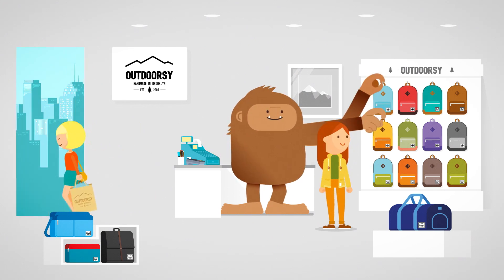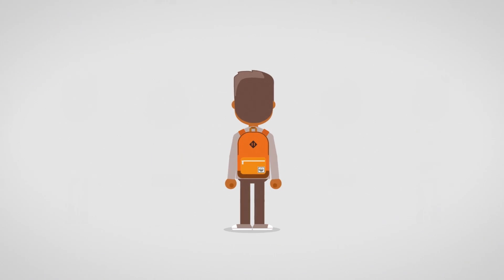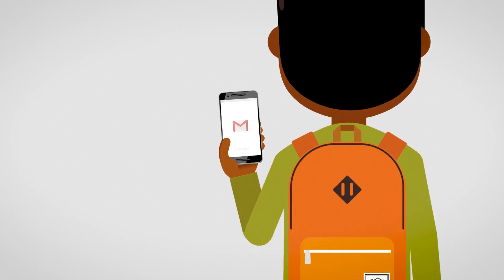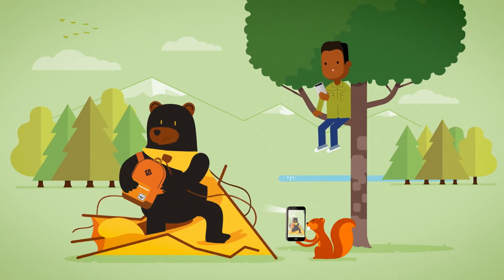Olive at Outdoorsy Inc. wants to reach all of her customers from Brooklyn to Barcelona. She knows that over 1 billion people log into Gmail, which makes Gmail ads a great way to stay top of mind with her customers. Let's explore how it works.